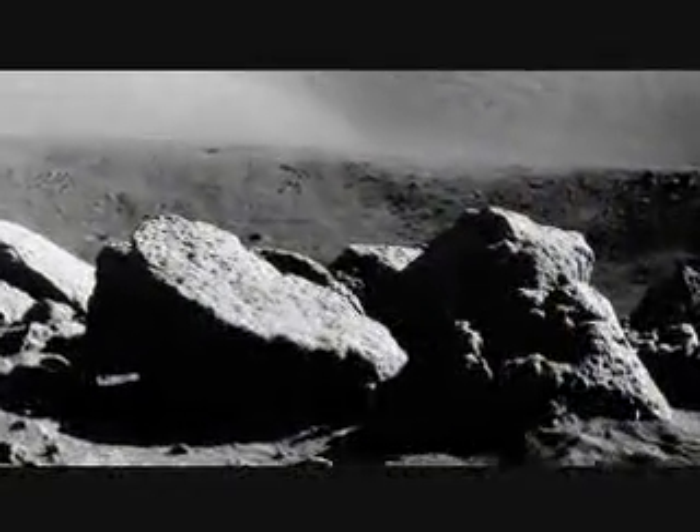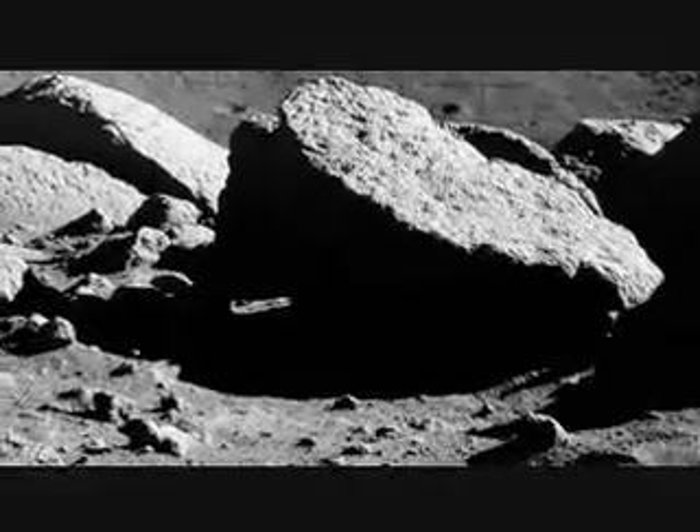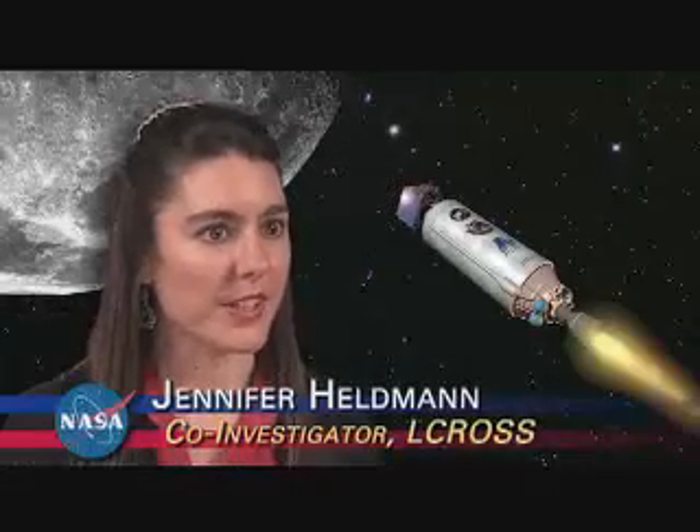Since any ice on the moon might be buried underneath a layer of rock and dust, we need some method of getting the ice out into the open and detecting it. The LCROSS mission accomplishes this with two space vehicles.